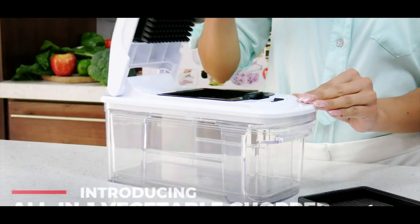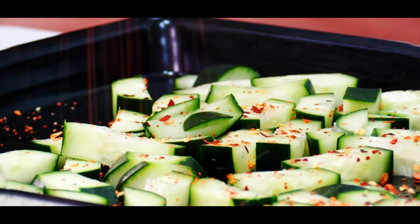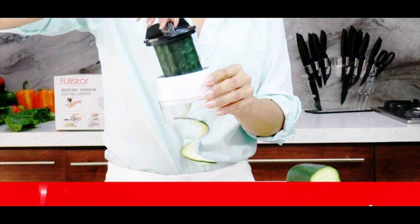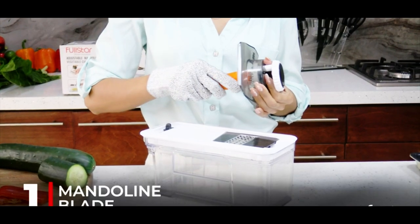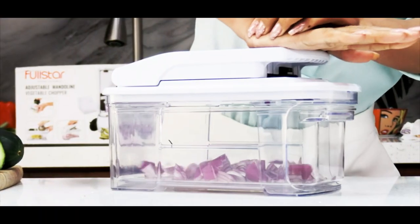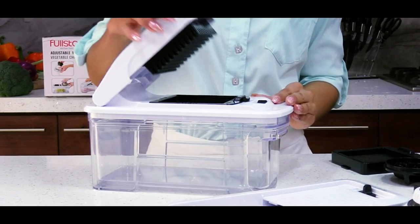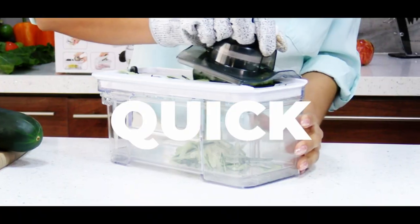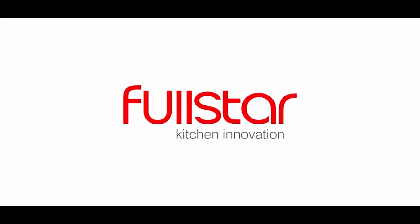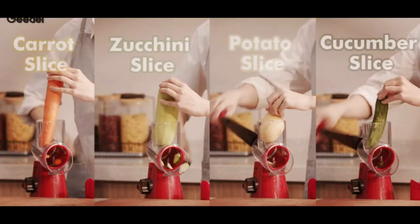Number three: WALFOS Multifunctional Vegetable Cutter. This all-in-one kitchen tool will revolutionize the way you prepare food. Equipped with interchangeable blades including a mandolin slicer, cheese grater, French fry cutter, and veggie dicer, allowing you to quickly chop, slice, and grate your favorite fruits and vegetables. It also includes a bonus handheld spiralizer and other kitchen gadgets. The compact and ergonomic design makes it easy to store, and its durable construction ensures it will last for years.